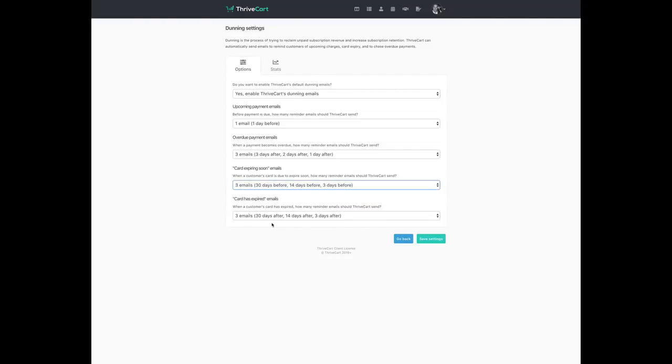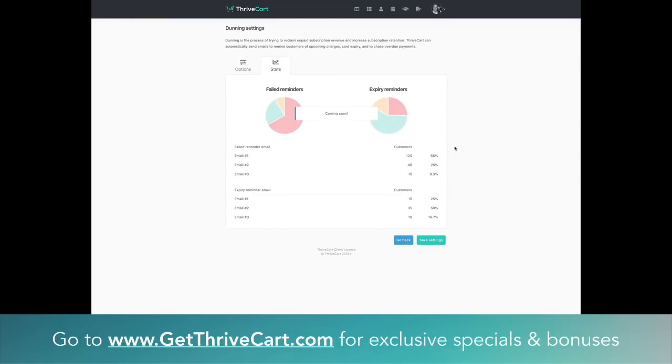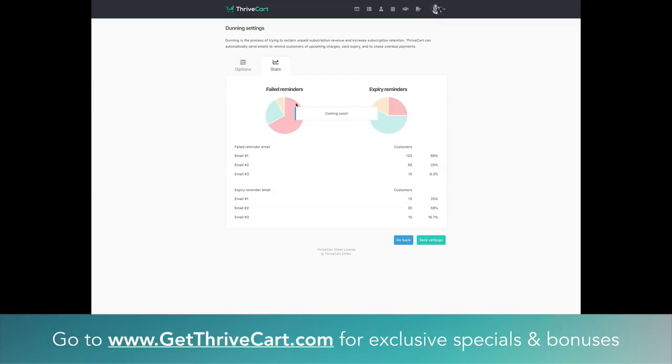When the card expires, you can also set how much you want to chase them to reclaim the revenue by getting them to update their payment information. There's also a stats tab coming soon, which will actually break down how effective each of those reminder emails are at getting people to successfully pay you and reclaim that revenue. Very powerful — all inside ThriveCart, all happens automatically if you turn it on, and will increase not only the revenue you make from recurring revenue, but also the revenue you keep.